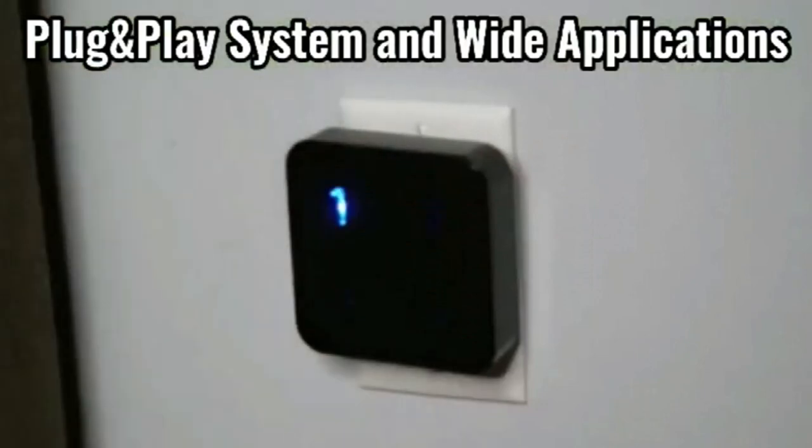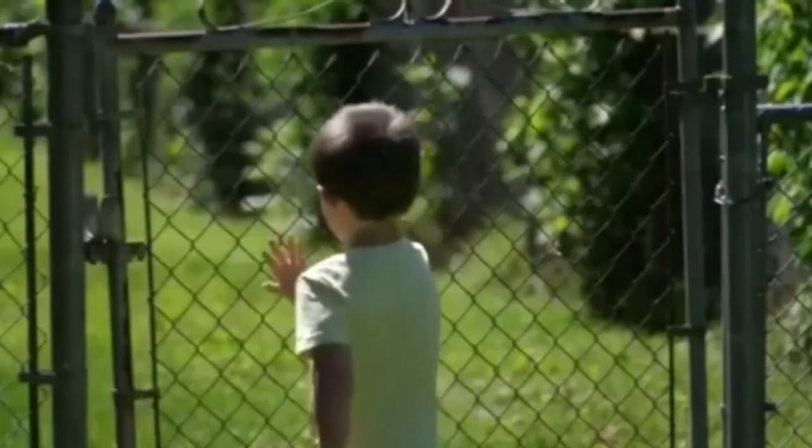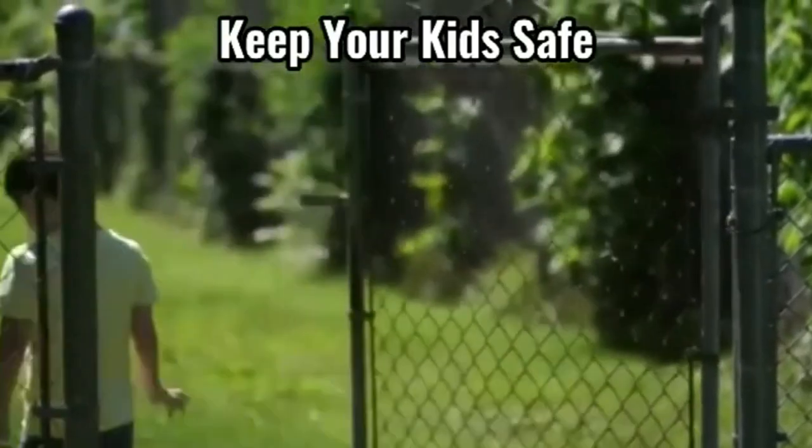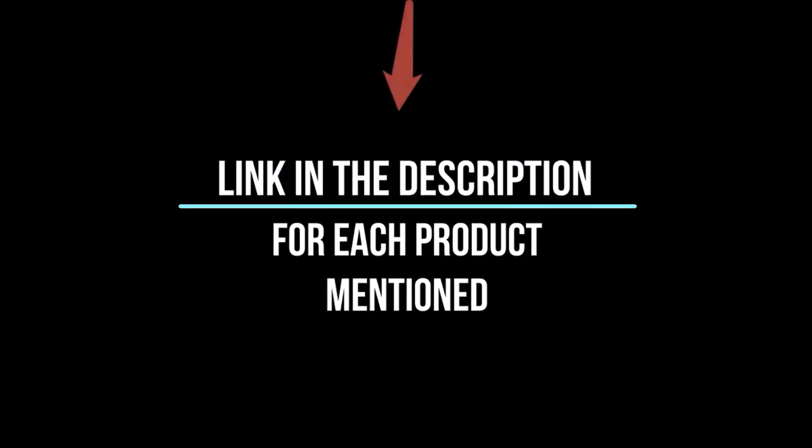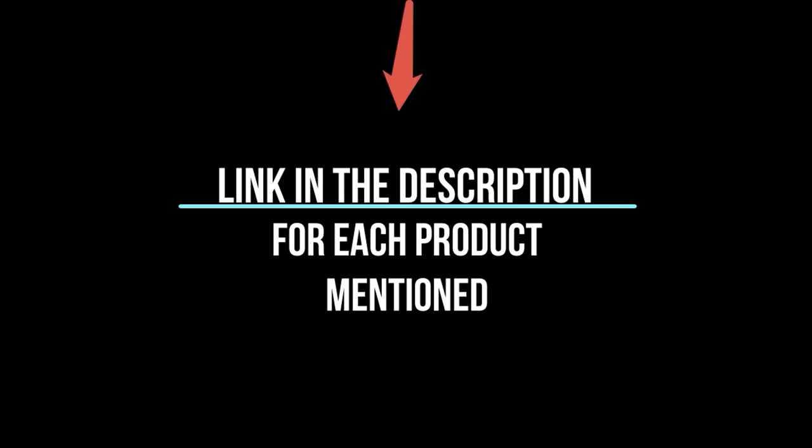In this video, I'll give you an in-depth look at each of these top 5 products, discussing their strengths and weaknesses and helping you decide which is right for you. Whether you're a seasoned enthusiast or you're new to the game, you're sure to find something that piques your interest. So without further ado, let's jump right in and take a look at the top 5 list.